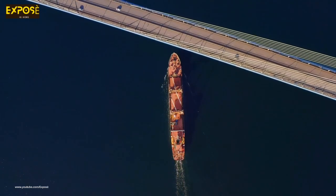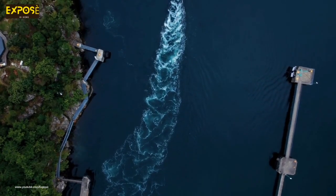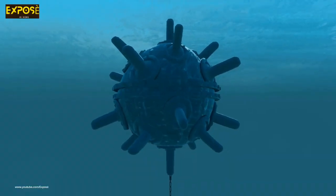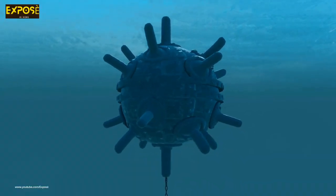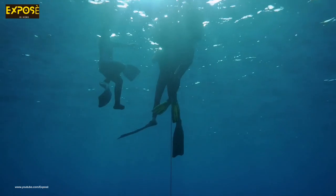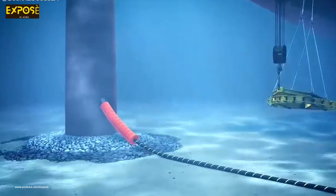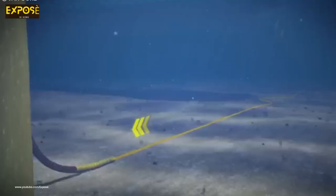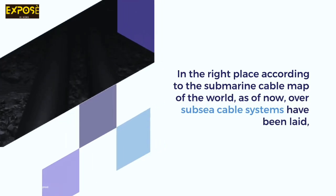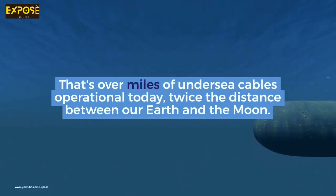These undersea cables are laid down by specialized ships called cable layers that hold thousands of miles of coiled cables on their decks. After charting a safe path avoiding fishing zones, anchoring areas, fault lines and other potential dangers, these ships navigate the course and slowly uncoil cable onto the ocean floor. Surface buoys are used to keep the cables floating, and once operators are satisfied and the weather is right, they cut the buoys and allow the cables to sink. Underwater technicians follow its progress to make sure the cables are not tangled and are being laid in the right place. According to the submarine cable map of the world, over a hundred subsea cable systems have been laid crisscrossing all the major oceans and seas, totaling over a million miles of undersea cables operational today.